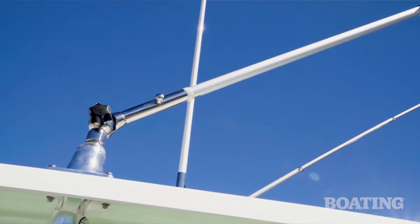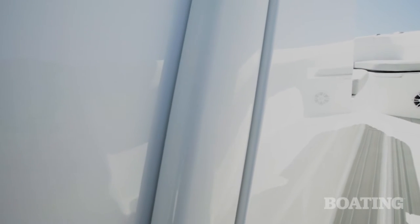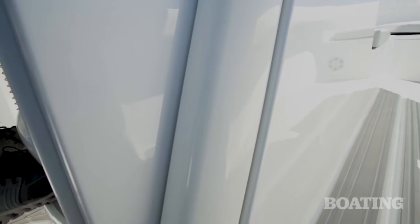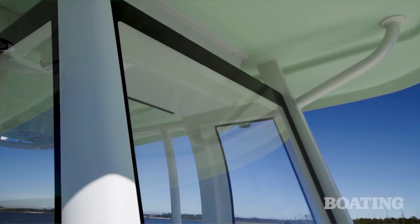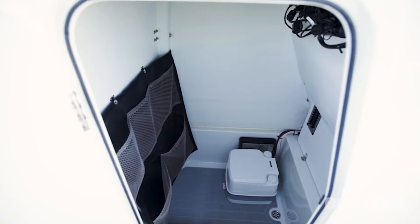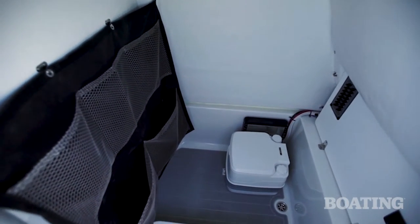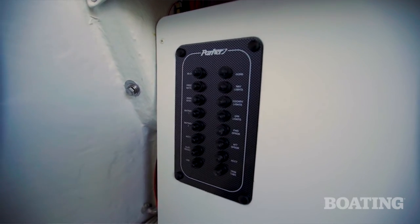The hardtop is also rigged to accept outriggers. I like the way the stanchions are built into the console so they're not bolted to the deck where you can stub your toes on them. There's even an acrylic windshield. One easy step into the console takes you to the deck below where there's access to a toilet, storage, and easy access to your electronics panel.